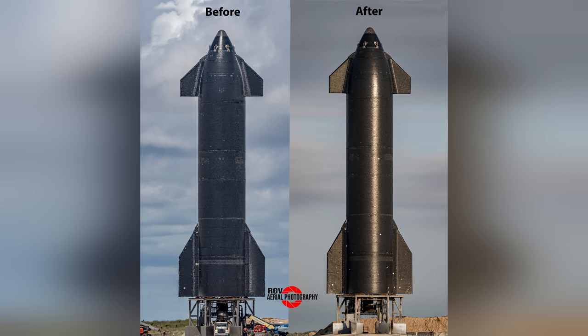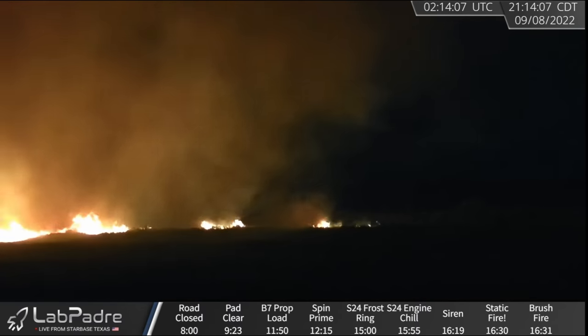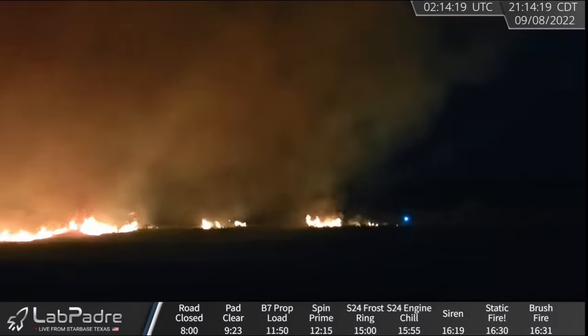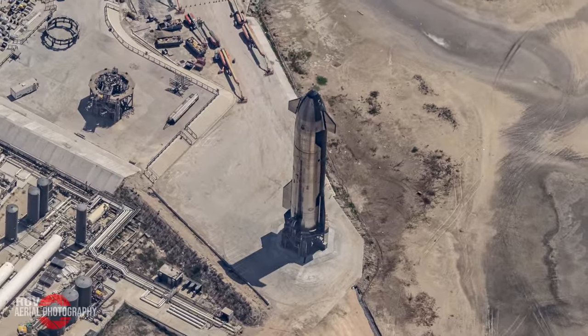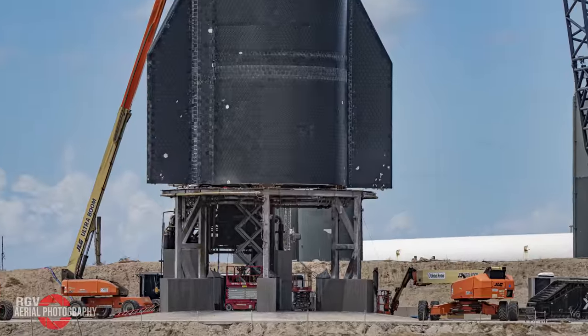I'm sure by now most of you have seen the damaged tiles and videos of the subsequent brush fire that occurred immediately after the test. There were a lot of details about this event that weren't so easy to notice — in particular, the damage sustained to the pad and also what I believe might be the source of the damage to a majority of the heat shield tiles.